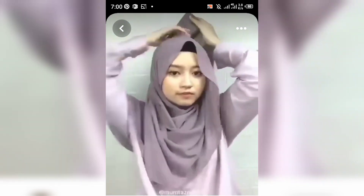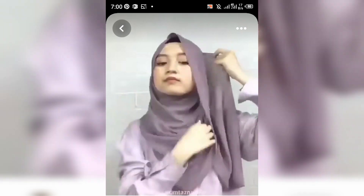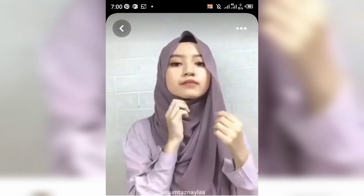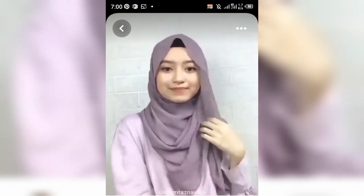I am sharing amazing and unique ideas for ladies hijab style. It's an amazing and unique style for ladies — it looks amazing and beautiful. The ladies look amazing and beautiful. It is an easy and simple way to wear your hijab.